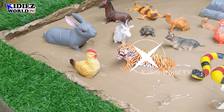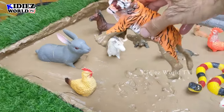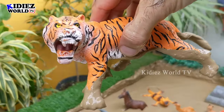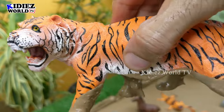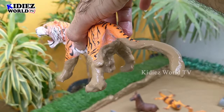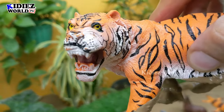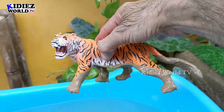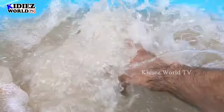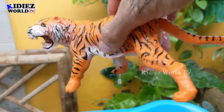The next one we have is the Indian tiger, also known as the Bengal tiger, which is very famous in the world. Tigers are carnivore animals and this tiger is very, very muddy in the mud ground. As you can see, he has a big open mouth and sharp teeth. Let's wash him. Here we go. Tiger.